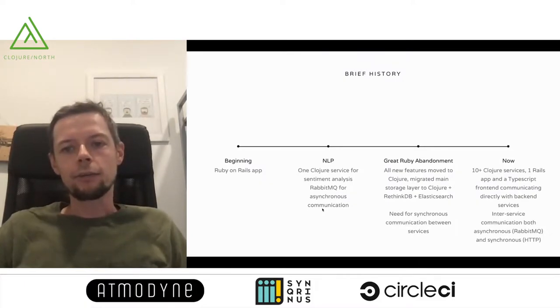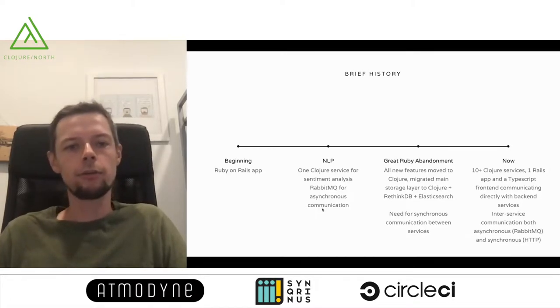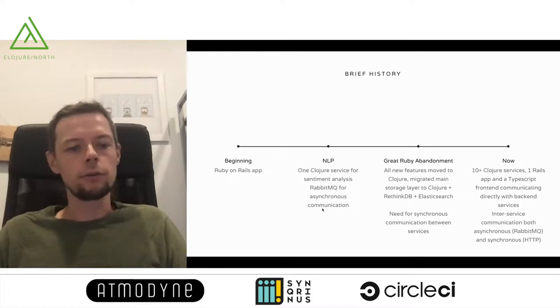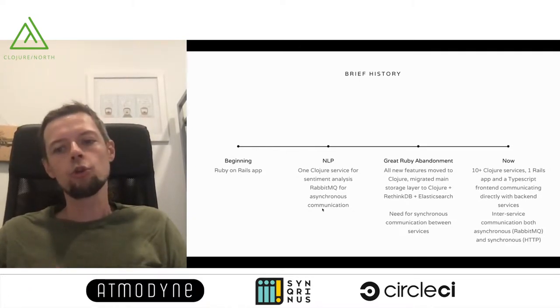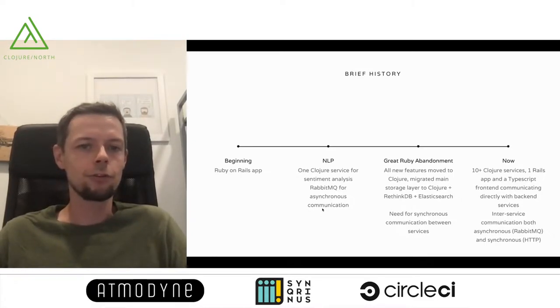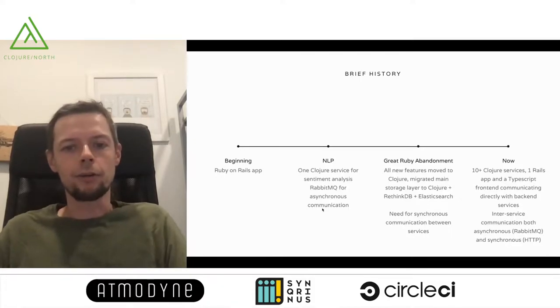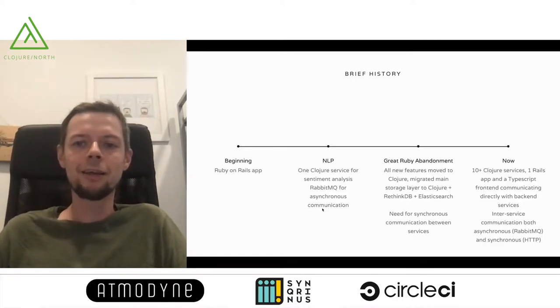The history of our stack is quite relevant, because that's where we'll arrive at why Docula came into existence. We started with a simple Ruby on Rails app using RabbitMQ for distributing background work. At some point we had to add natural language processing features — sentiment analysis and topic inference — and we couldn't find good tools in Ruby. Someone suggested Clojure and JVM libraries, and after a very successful implementation we decided to move our entire backend to Clojure. No new features were written in Ruby, and we successfully migrated our legacy Ruby codebase to be fully Clojure on the backend, backed by Postgres and Elasticsearch.